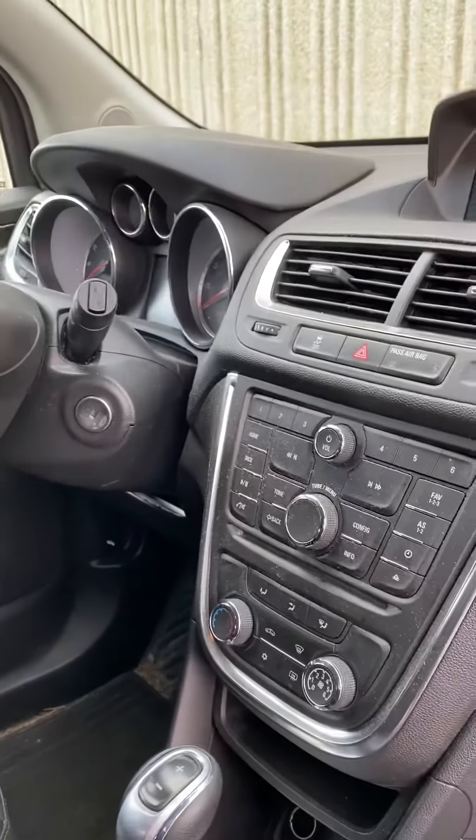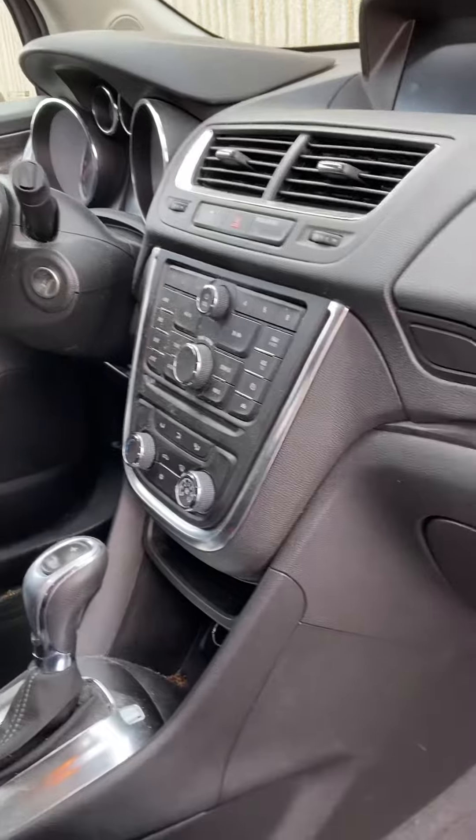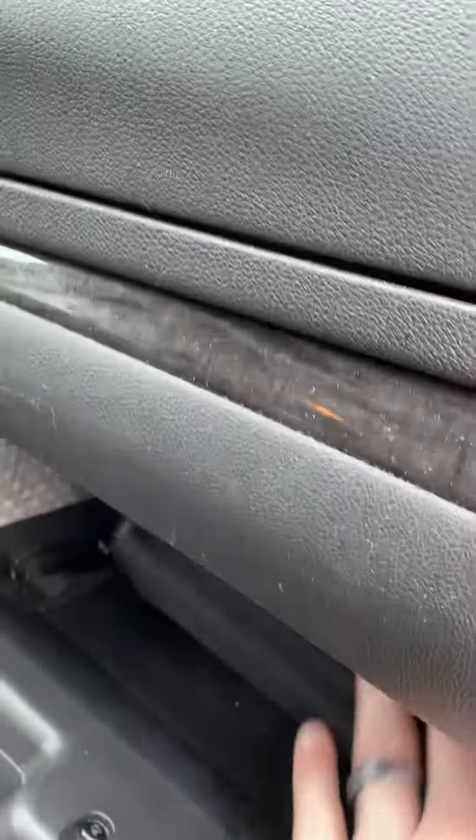You've got your Bluetooth and backup camera, normal cruise control as well, all radio dials and everything. Looks like it does have the owner's manual built in as well.